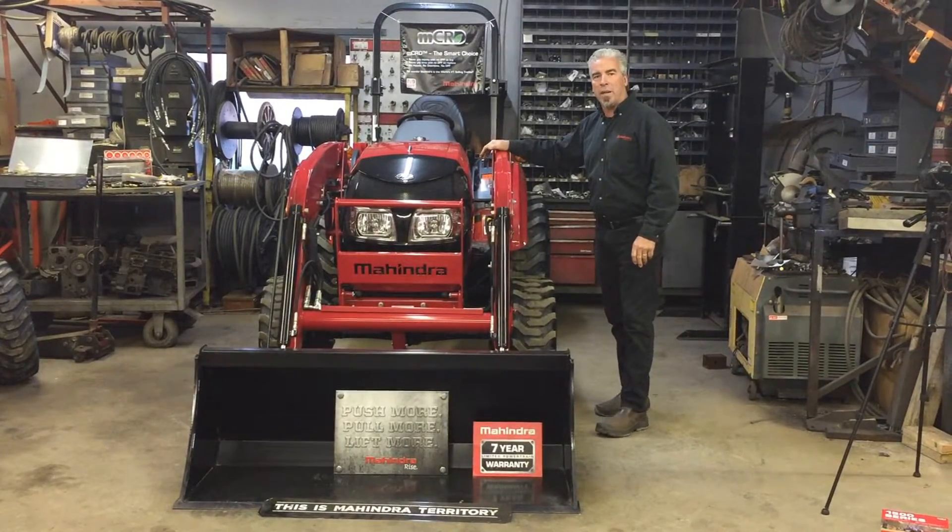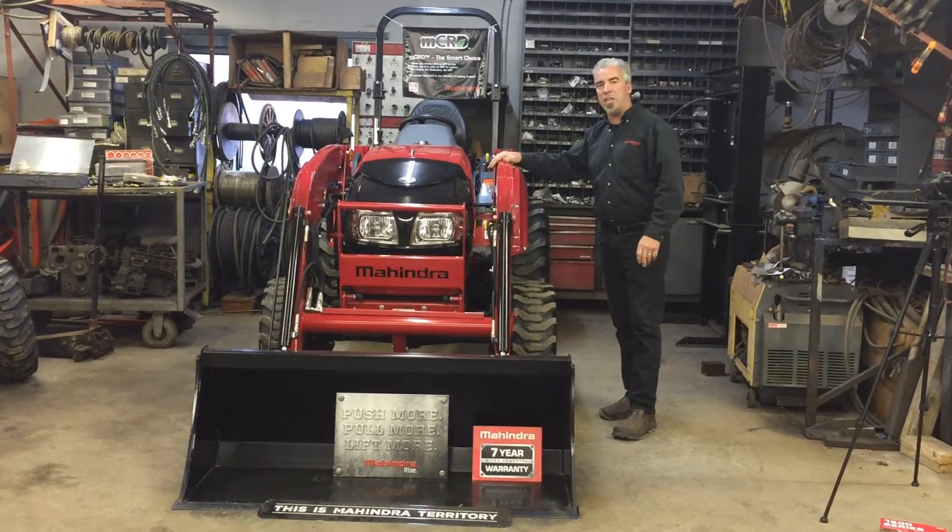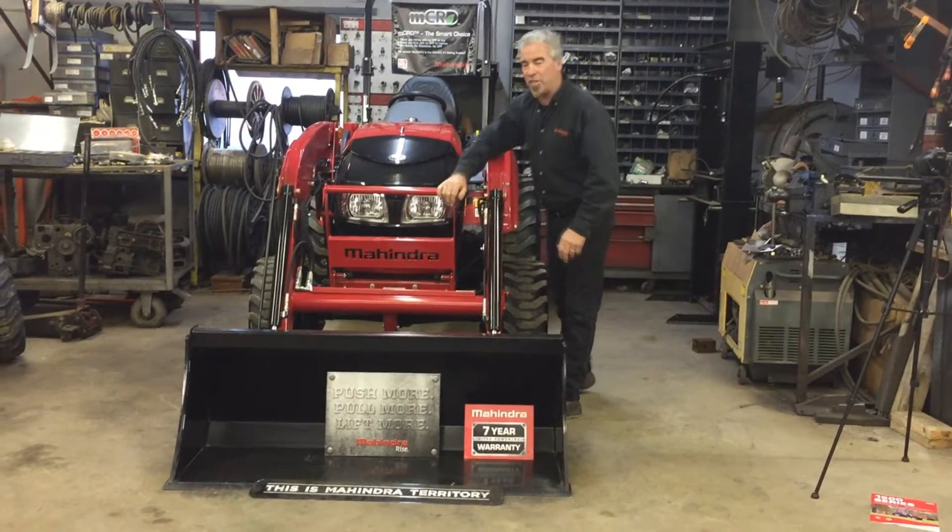Hi, I'm Ed Kirby from Otradell Farm Equipment. We're selling this Mahindra 1533 with a new MCRD engine. Let me show you a little bit about this engine.